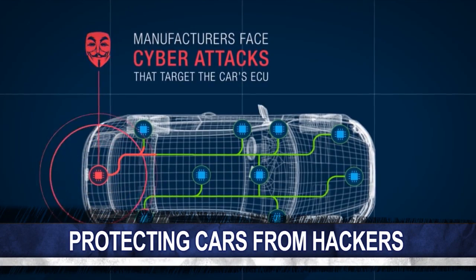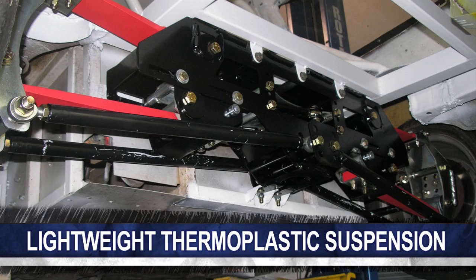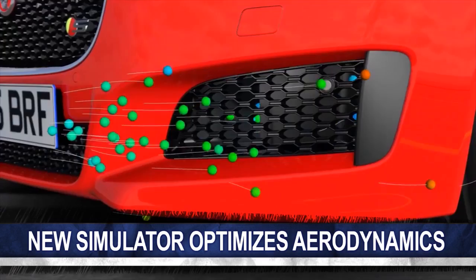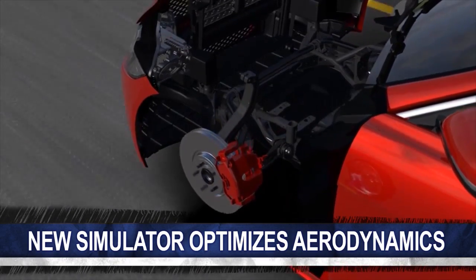On today's show: what automakers can do to protect their cars from hackers, a look at a thermoplastic suspension system, and could a new simulator make wind tunnels obsolete? All that and more coming right up on AutoLine Daily.